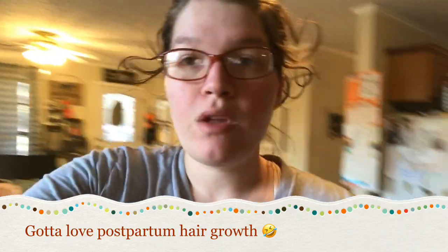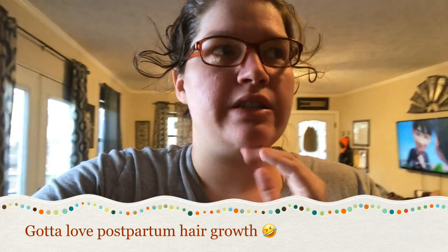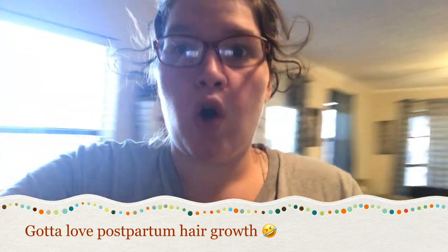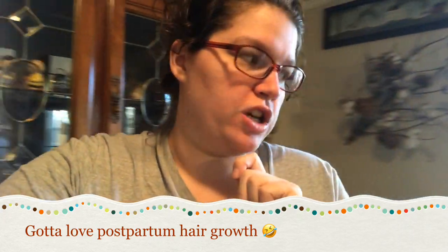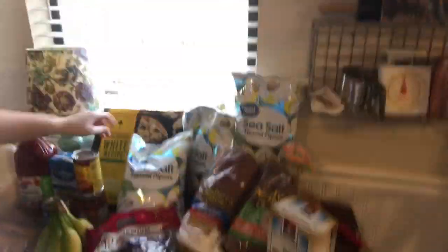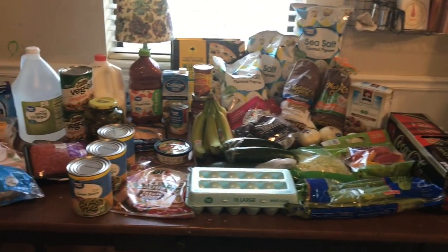I'm going to be making chicken enchiladas with zucchini as the wrap, so super excited about that. Also improved chicken pot pie with Carbquick — I'm going to make it a little different than last time because last time it was so runny and the Carbquick on top got really mushy. And then I also have pizza right here for a pizza night with some green beans.